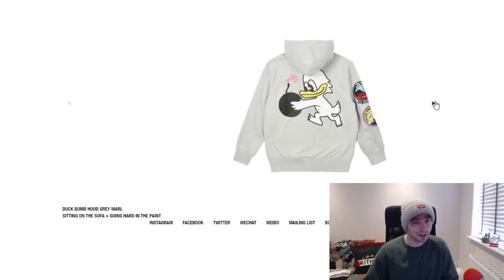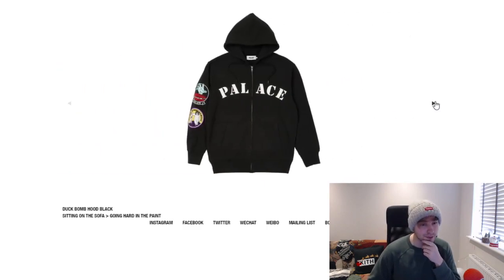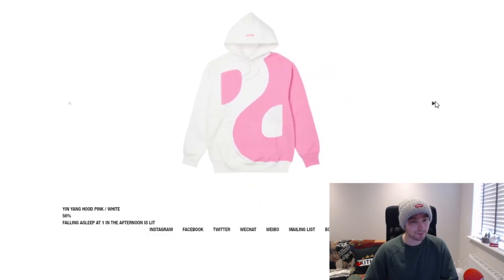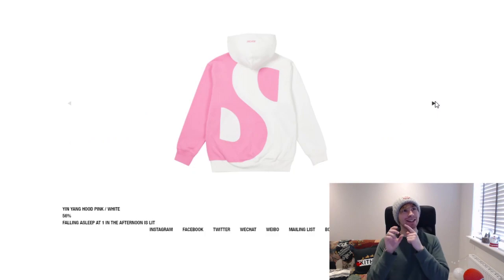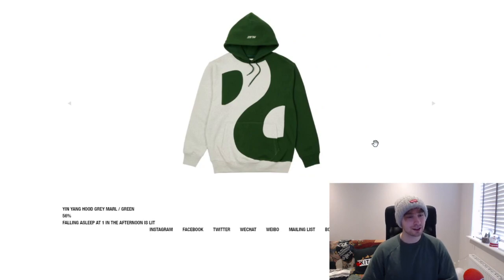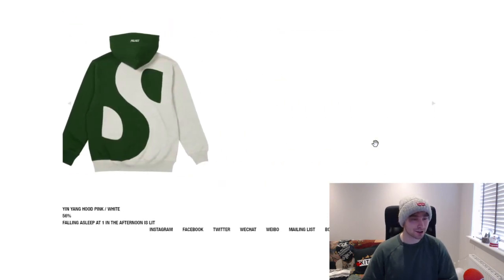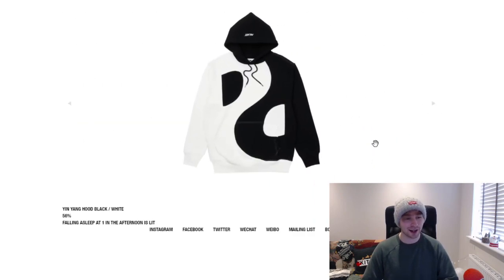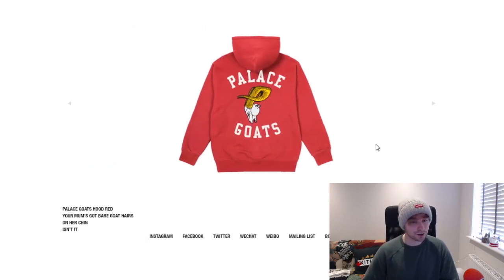Moving on to hoodies — we've got the duck bomb zip-up hoodie in a couple of different colorways. It looks cooler in the preview than in the actual photo. Then the yin yang hoodie following up from the knit — one colorway looks like nougat. Black and white is always going to be good for yin yang, and the dark green and gray are actually a nice combination too.